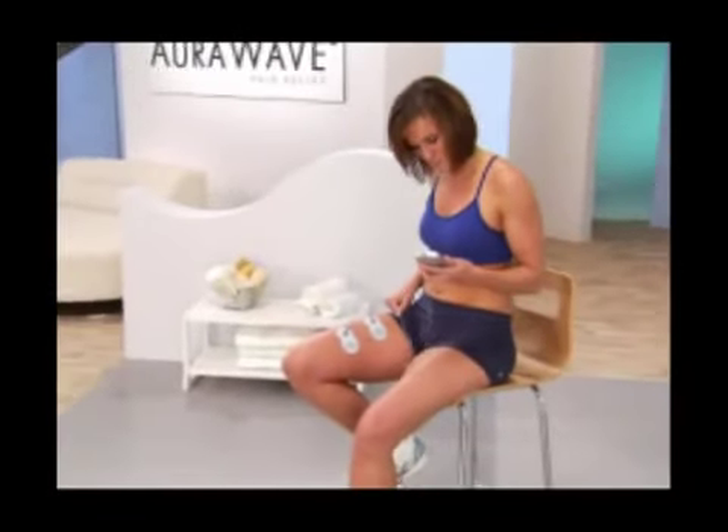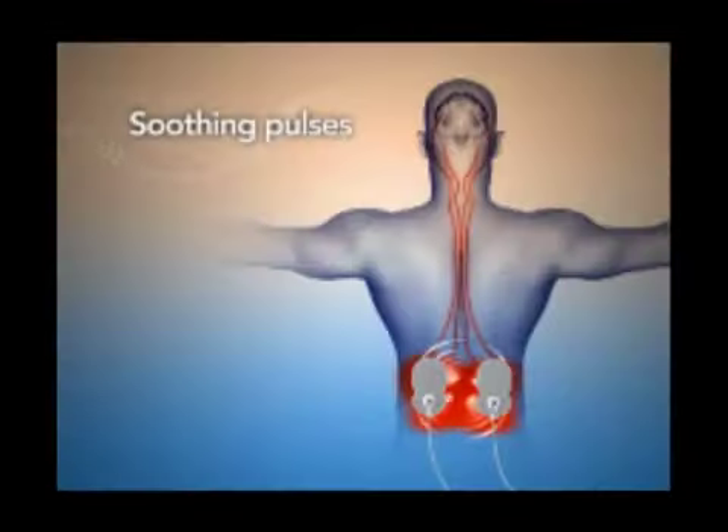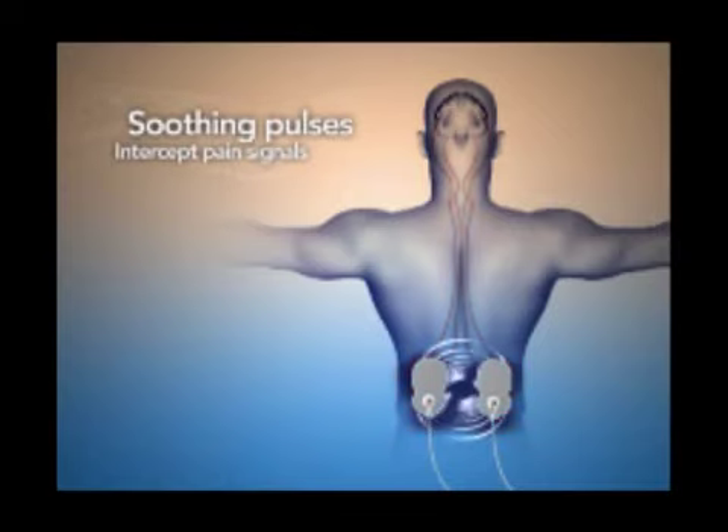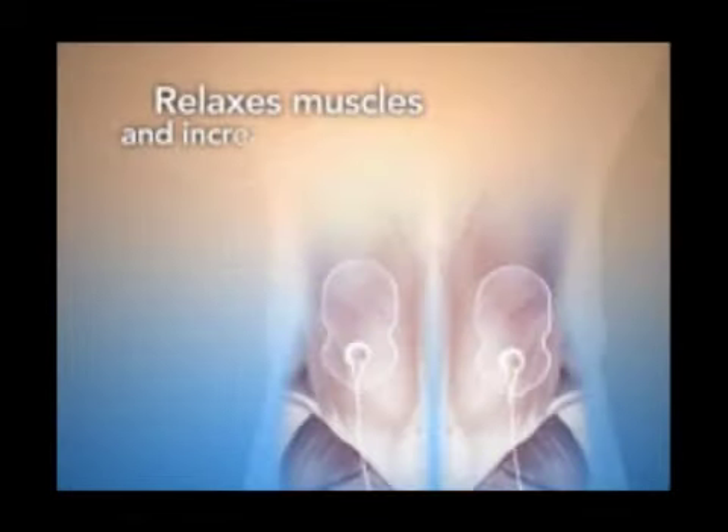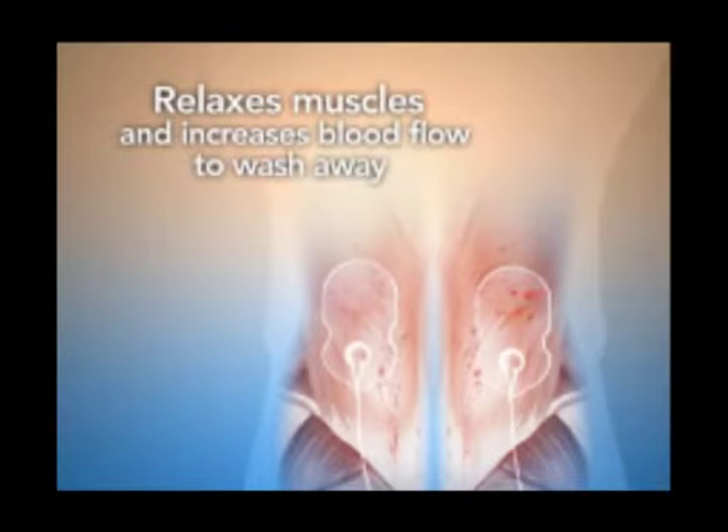The Orowave works to fight pain in three different ways. Its soothing electrical pulses intercept pain signals before they reach the brain. It stimulates the production of endorphins — your body's natural painkillers — and it relaxes tense muscles to increase blood flow, which washes away inflammatory toxins.